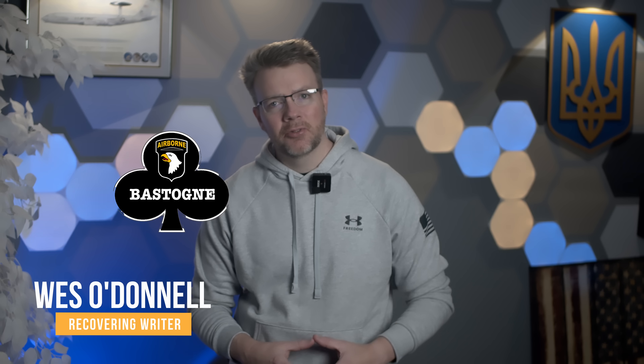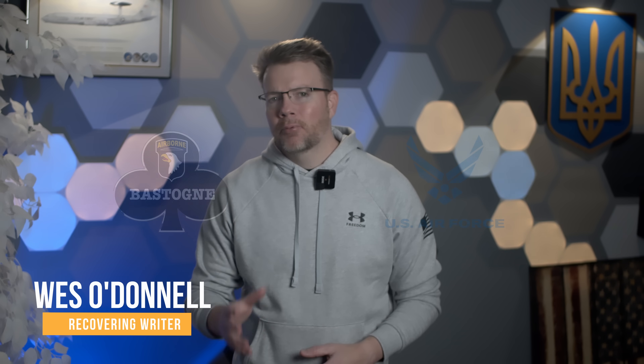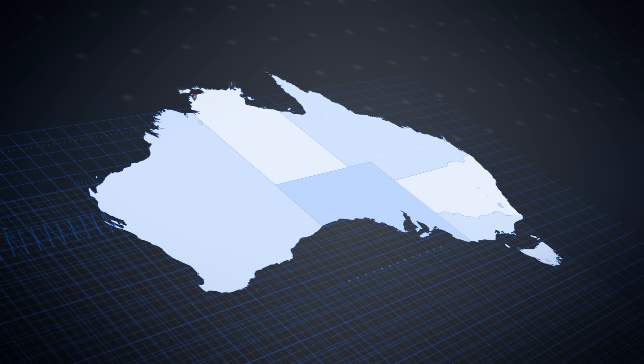Hey friends, Wes O'Donnell here — Army infantry veteran for six years and Air Force veteran for four years. And I promise you, this is not an Australian military channel, even though it might seem that way lately.